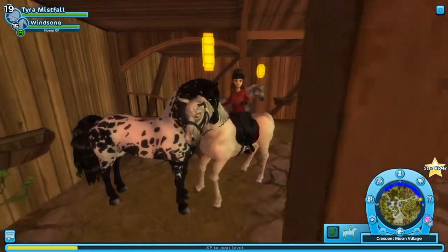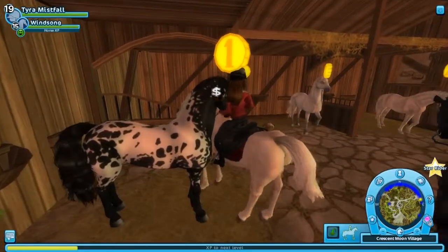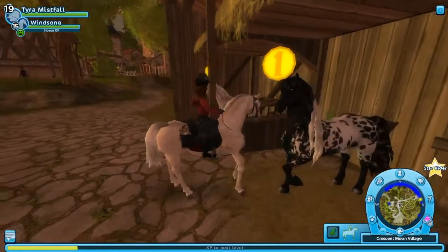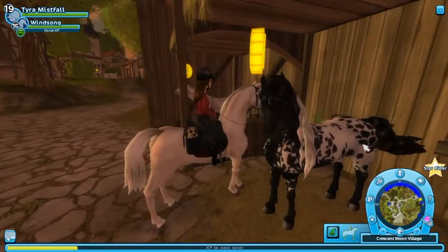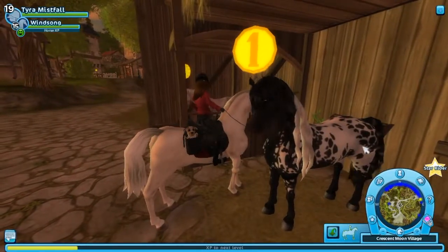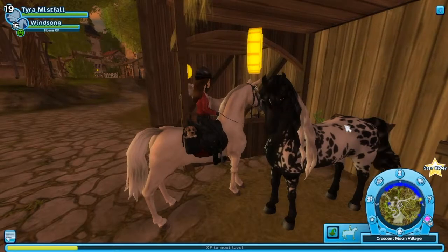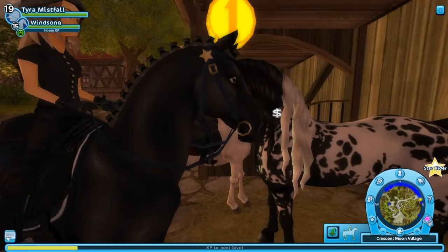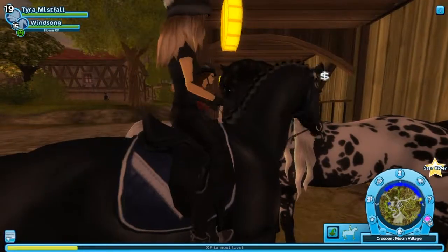People often refer to this as Appaloosa, but Appaloosa is a breed, not a colour. This is kind of like a blanket spotted covering that's gone quite far onto the front of the horse. Oh my goodness, I love this double coloured mane.